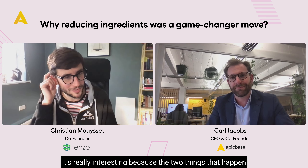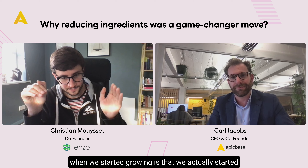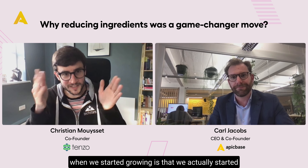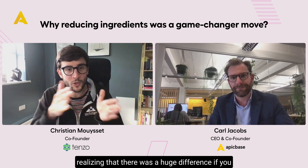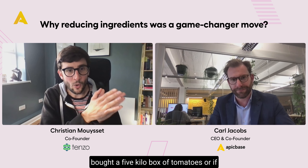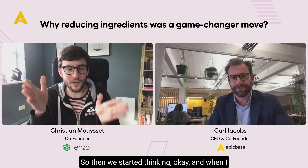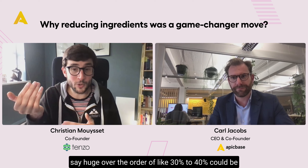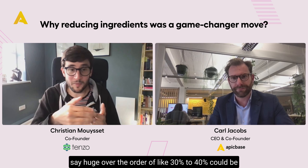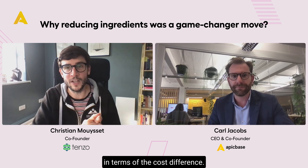It's really interesting because when we started growing, we actually started realizing that there was a huge difference if you bought a five kilo box of tomatoes versus a pallet of tomatoes — of the order of 30 to 40% in terms of cost difference. So we clearly needed to be buying more.